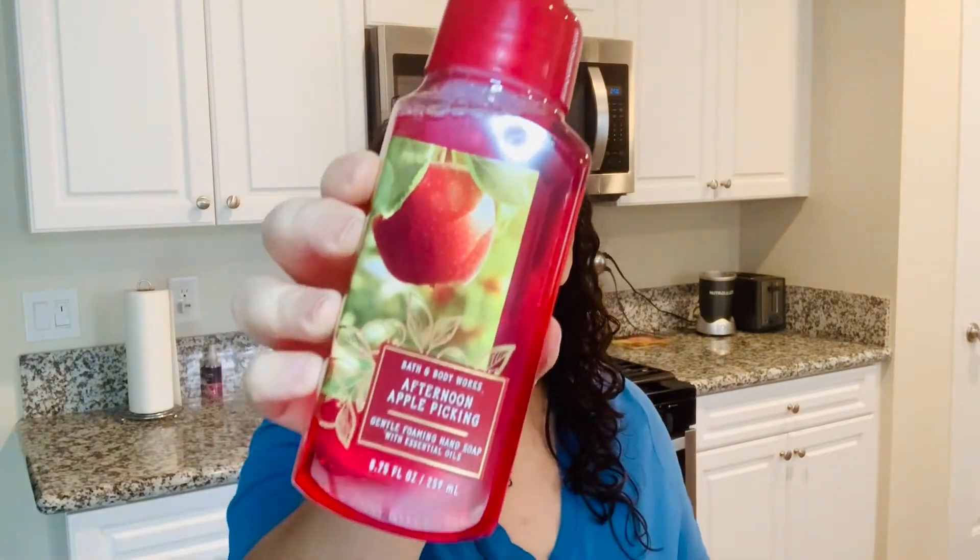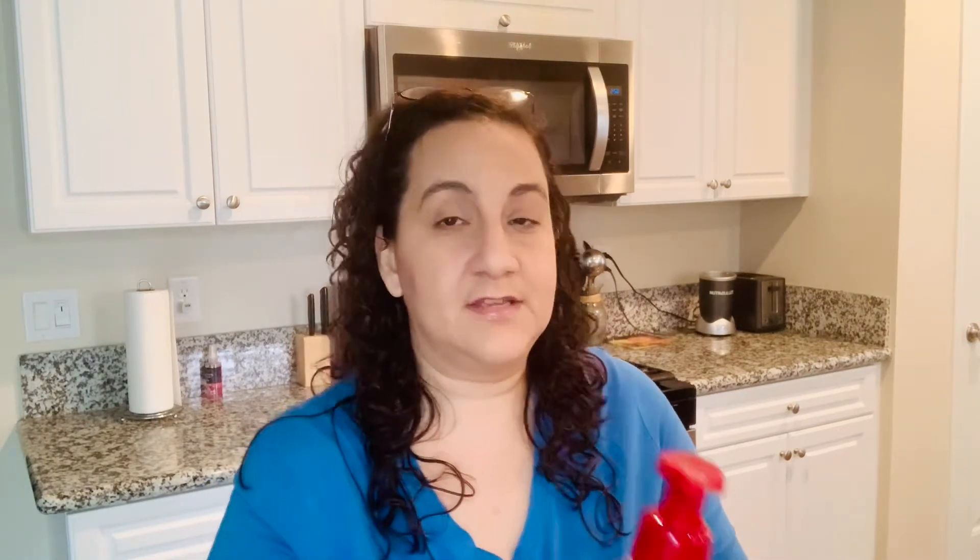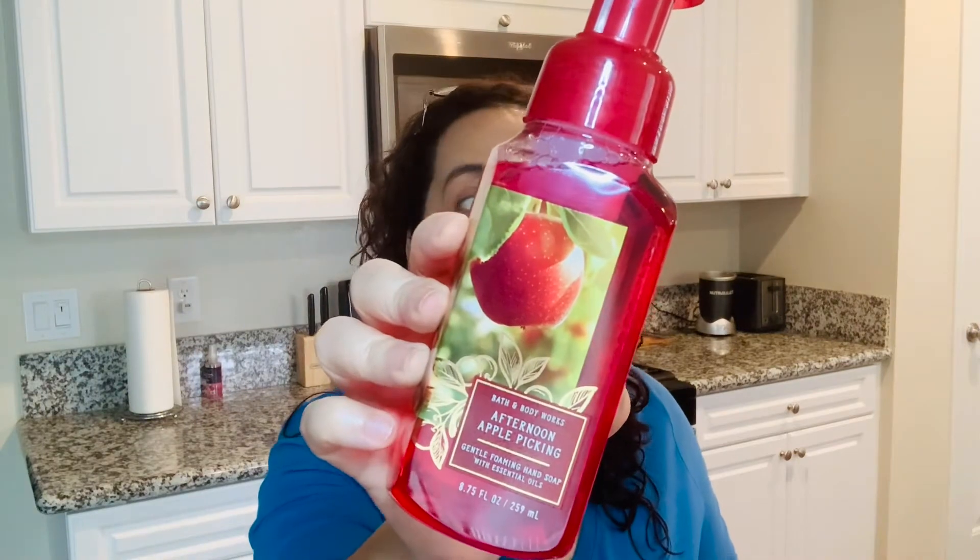The next one I got is Afternoon Picking. The notes are crisp apple, succulent pear, and cinnamon — definitely giving a fall vibe.